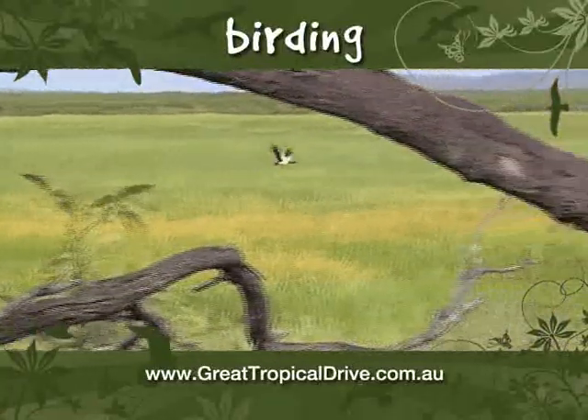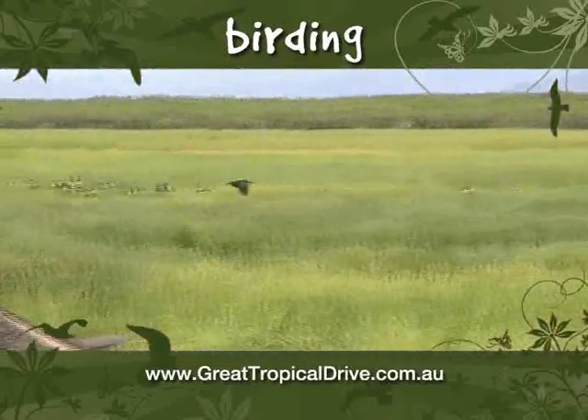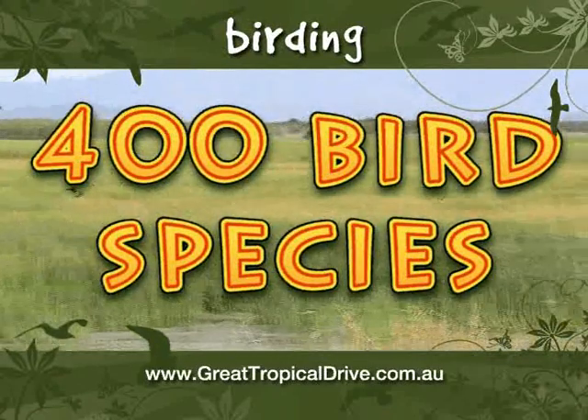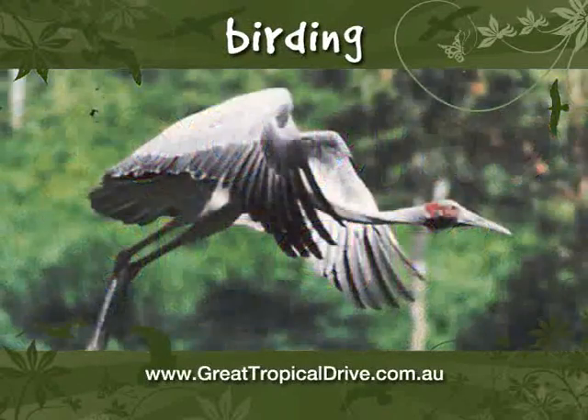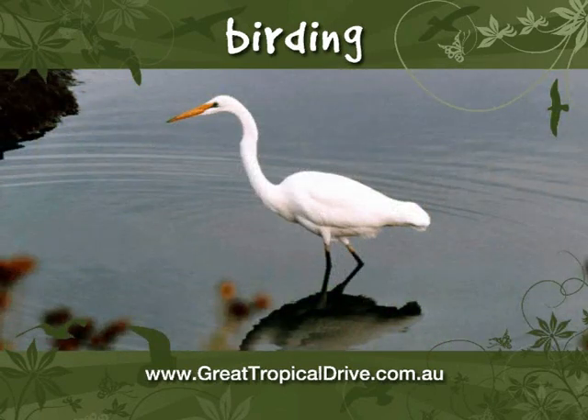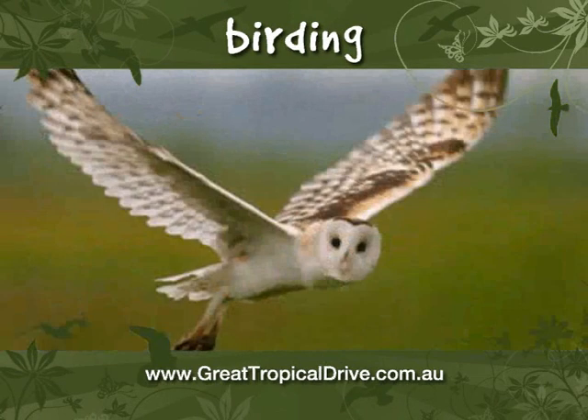Welcome to the Great Tropical Drive Bird Watching Pod Guide. I'm Marty. Did you know there are over 400 bird species to be found in North Queensland? From the tiny to the giant, from the common to the elusive, North Queensland has over 52 recognised bird watching sites to see them.